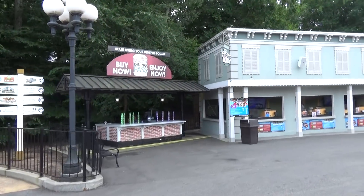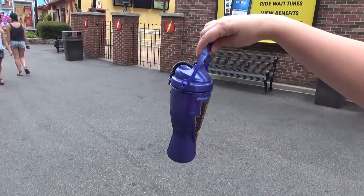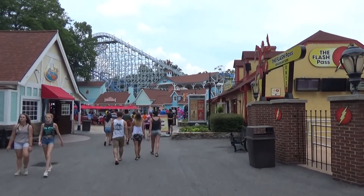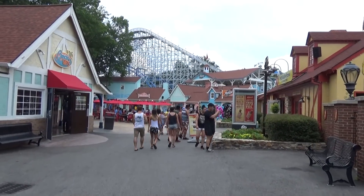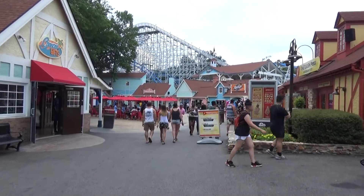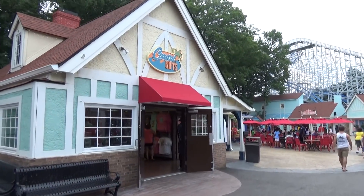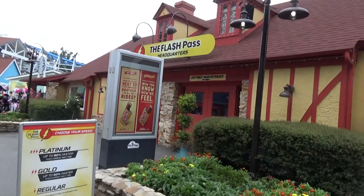If you want to buy a souvenir cup, I highly recommend it, and this is actually one of the better Six Flags parks for cup refills — normally not too long of a line. There are a couple of Coke Freestyle machine areas we'll point out as we walk by. At some Six Flags parks you have to wait a really long time to get your cup refilled — not here.